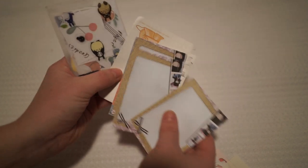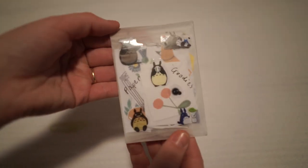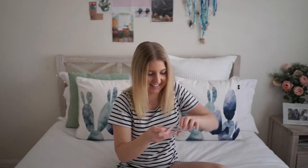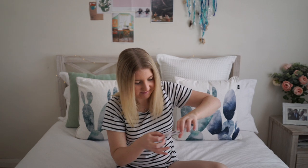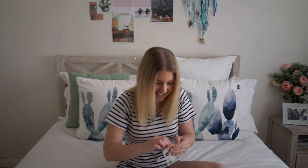I think we will have a little sticker pocket. This looks like my little sticker pockets that I make. It's got so many cool stickers in here!